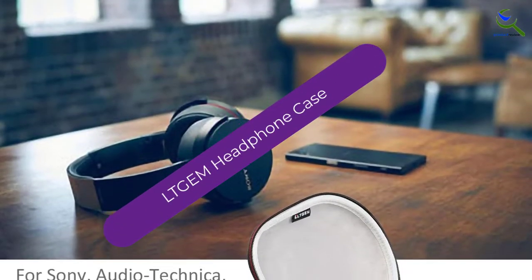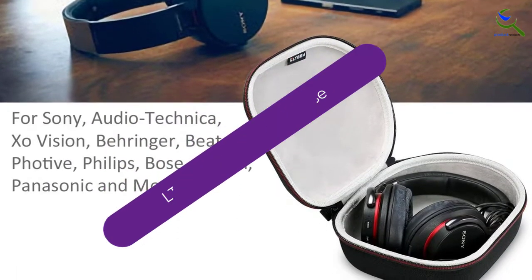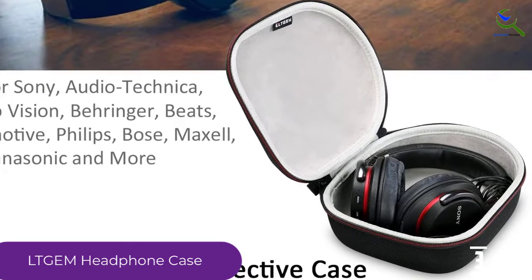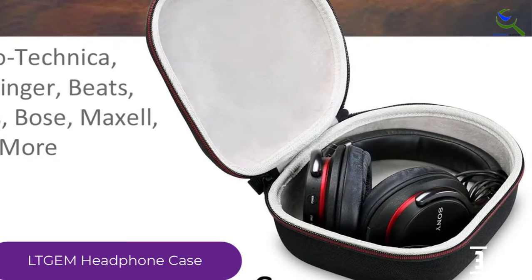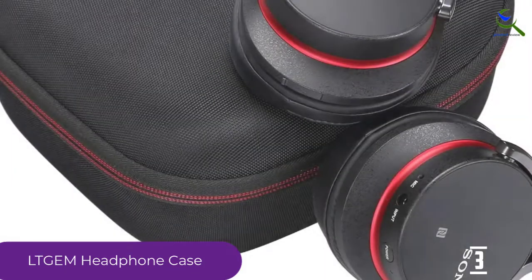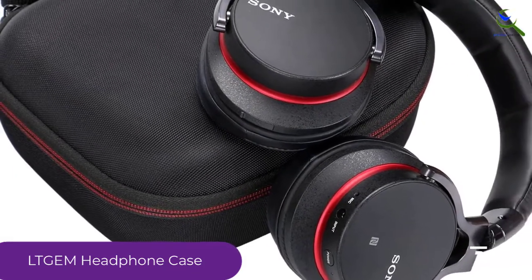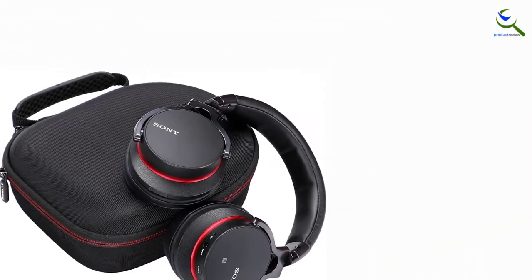At number 3, we have the LT Gem Headphone Case. This is another product that received a 5-star rating in customer reviews. This rating is offered to LT Gem Headphone Cases in terms of material and design. The case may not look solid; however, it will protect your headphones with no problem at all no matter what situation you are confronting. In addition to that, the material is ethylene vinyl acetate, which ensures the product could last long into the future.